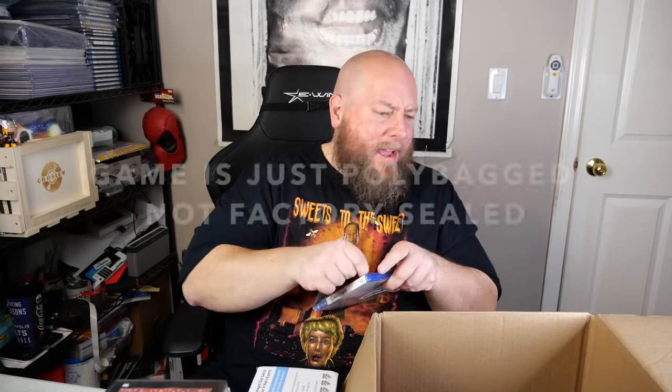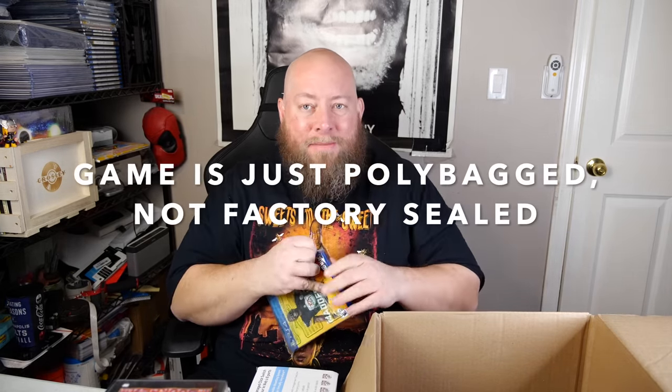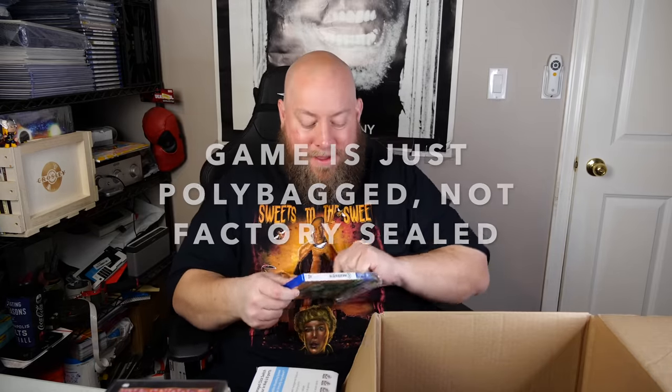Madden 19 PlayStation 4 — do I have this for my system over there? I don't think I have Madden 19, I think I have 18 maybe. Pretty much every PS4 game I own I got out of pallets — that's how I build up my PS4 collection and my record collection. So Madden 19 in beautiful condition — a used game like this is probably going to be about $20.